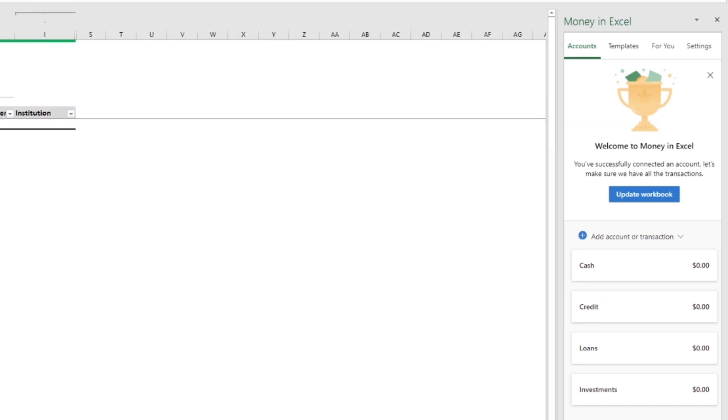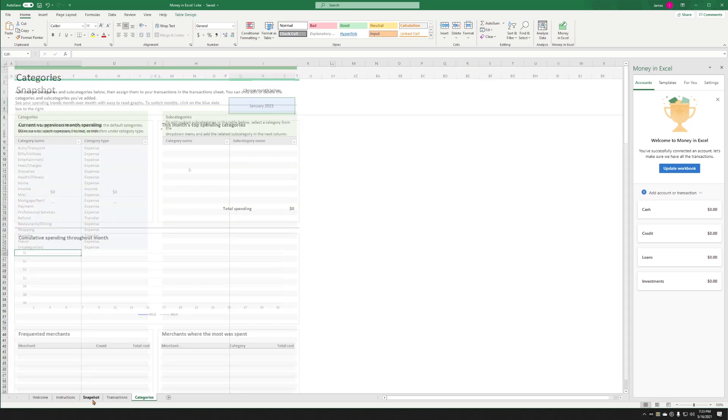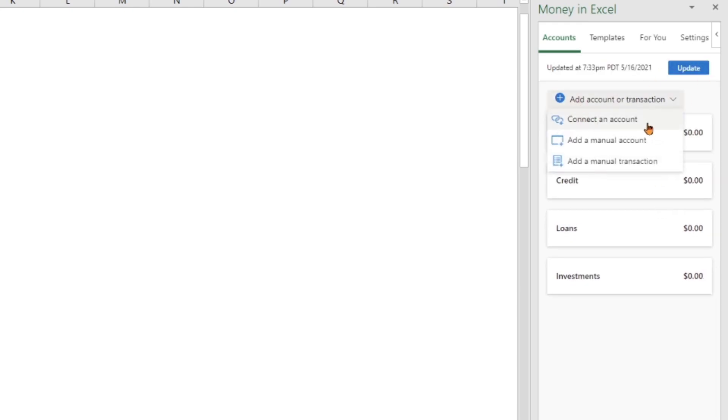I've already logged in once before on this account, so it may come over here and walk you through adding your first account. If not, you'll be right on the homepage where it shows cash accounts, credit accounts, loans, and investments. I do want to point out that you can manually add things here. You can also come into Categories and add custom categories, and you can get a Snapshot. For example, if you had a home loan that didn't connect to a vendor, you could just add that account and update it manually every month. You can also manually add every single transaction if you want, but I'm going to connect an account, which I think is more real-life.